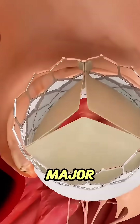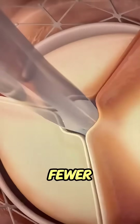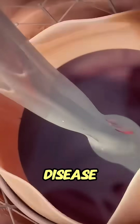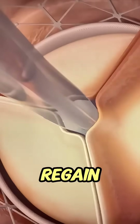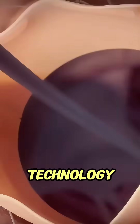Because there's no major surgery involved, patients recover much faster and with fewer risks compared to traditional valve replacement. TAVR is changing the way heart disease is treated, helping people regain their health with just a tiny incision and advanced technology.